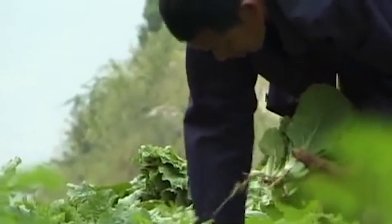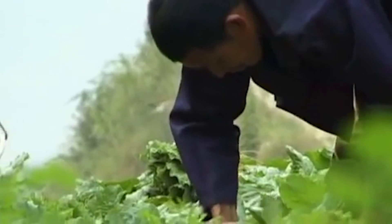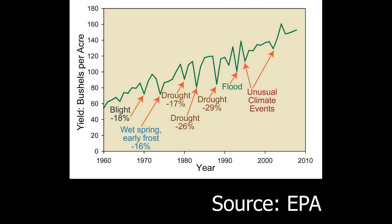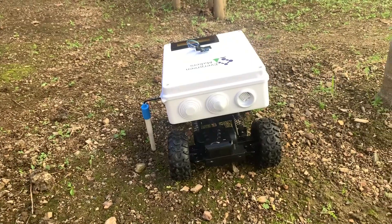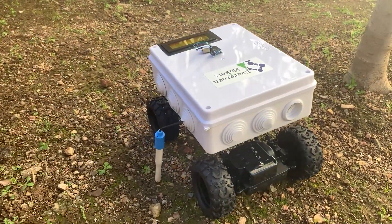If climate change keeps accelerating and farmers continue having trouble relocating their farms or switching their crops, then problems in crop yields would worsen to an immeasurable degree, which could lead to major food shortages and economic damage. Currently, no product or service aims to solve the inefficiencies of crop relocation or effective crop switching.